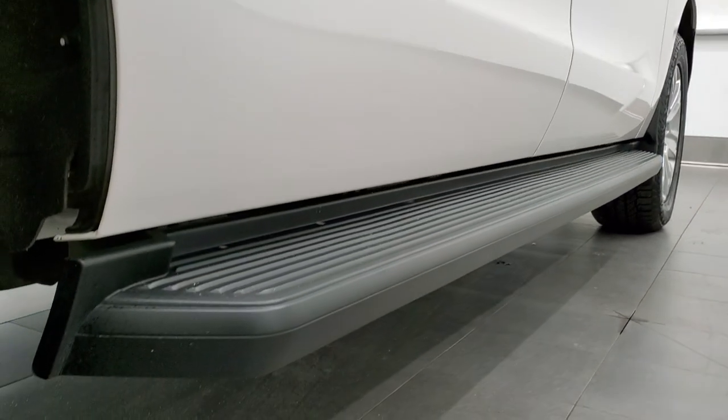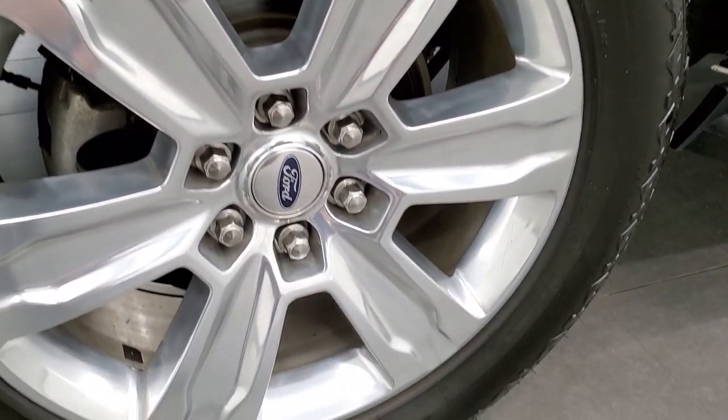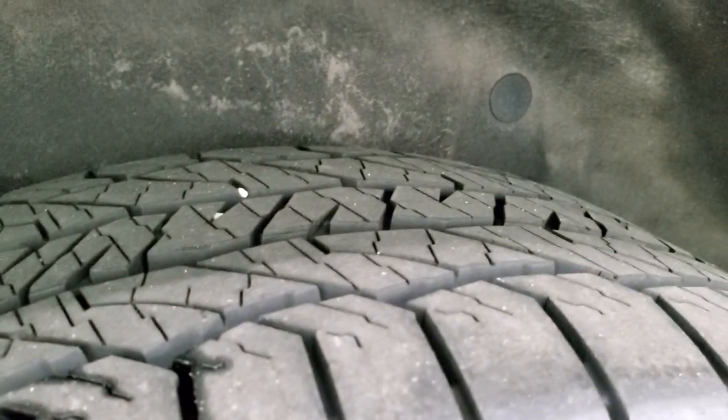Very nice down that side — didn't see one single dent or ding. This back rim is in excellent shape as well and the back tires have just as much tread as those front tires.